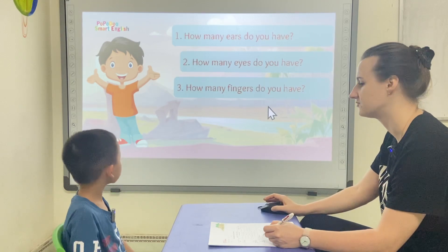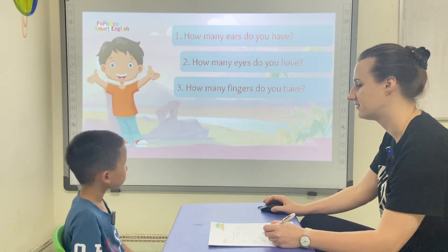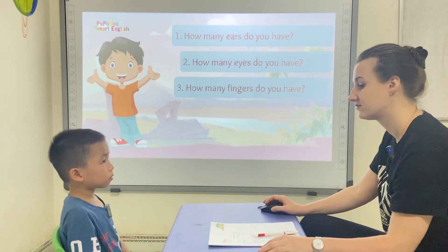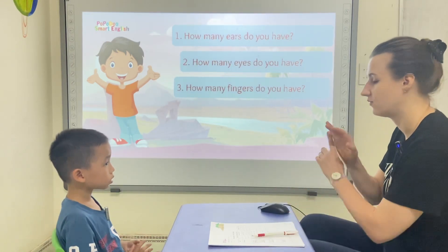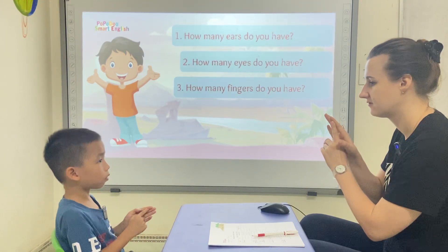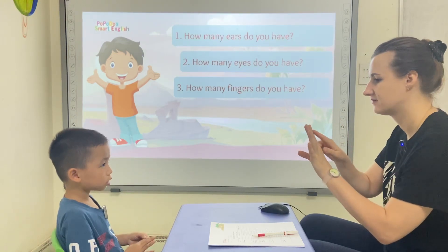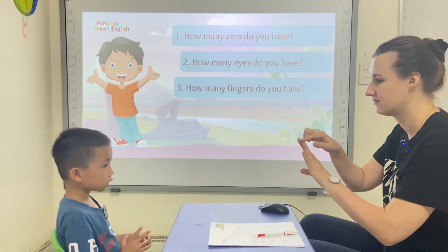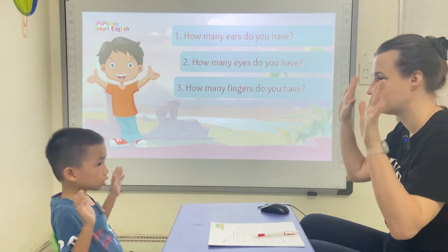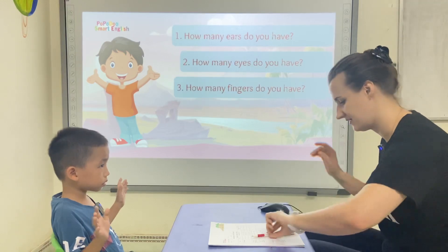How many fingers do you have? How many fingers? One. Two. Three. Four. Five. Six. Seven. Ten. I have ten fingers.